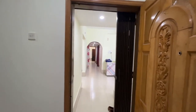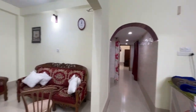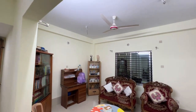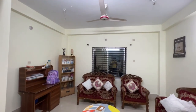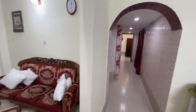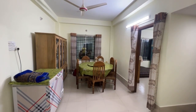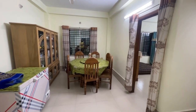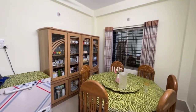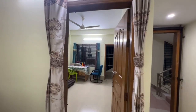Dining and then kitchen also. That also has a living room. This is the dining room.